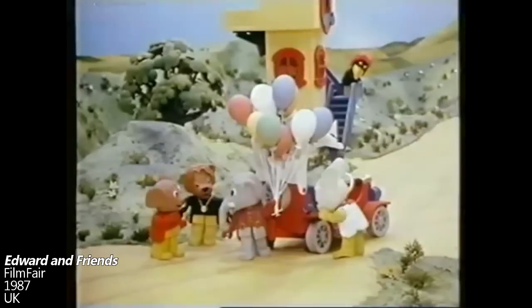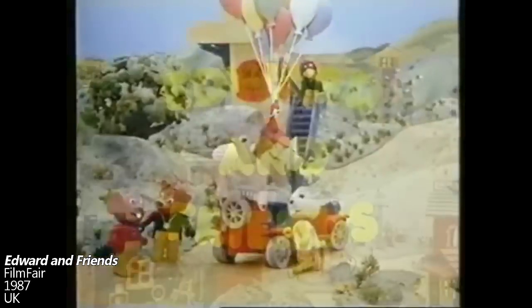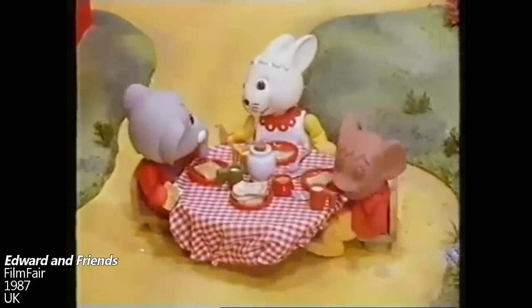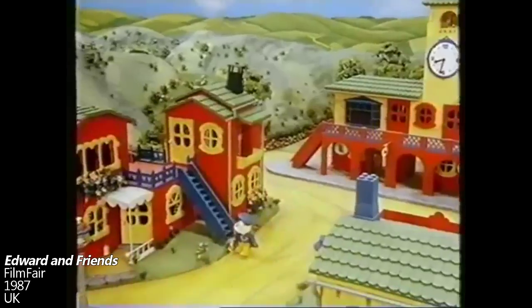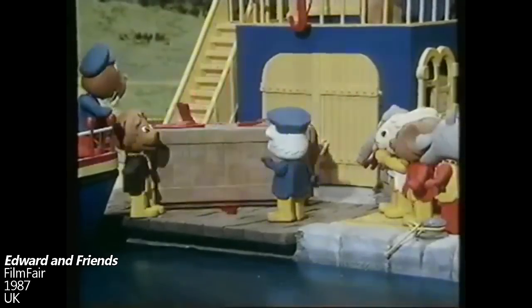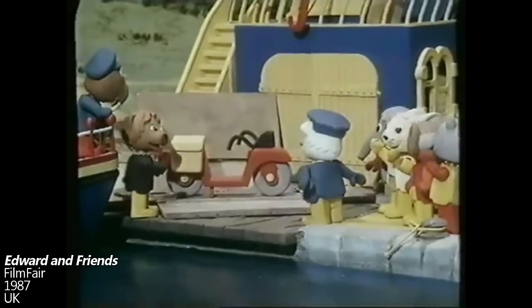Also released in 1987 was a stop-motion TV show called Edward and Friends. This show was animated using clay recreations of LEGO Fabuland figures, and also included some actual LEGO pieces. This is worth mentioning, but it is also really pushing the boundaries of what can be considered a brick film.